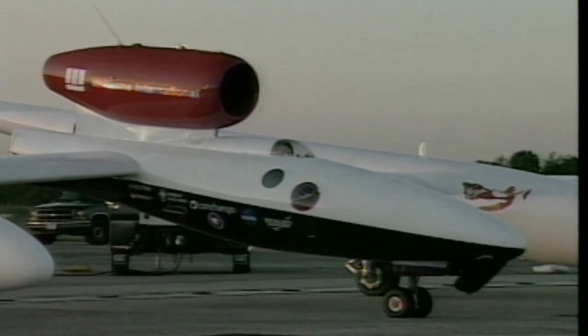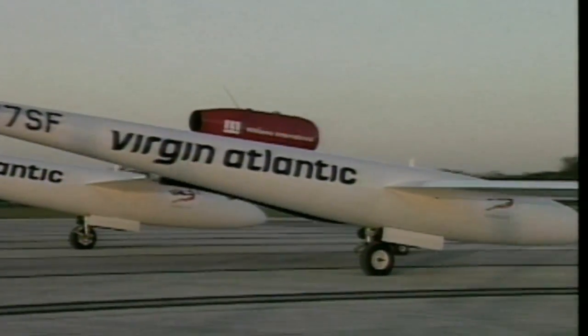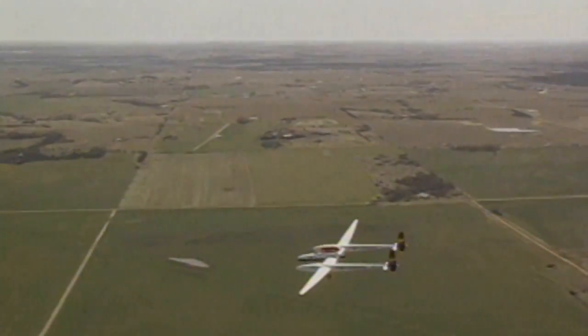The runway at Kennedy has hosted renowned aeronautic explorers, including Steve Fossett and his Global Flyer. Fossett took off from the shuttle landing facility in February 2006 and completed a record-breaking solo flight around the world and across the Atlantic a second time.